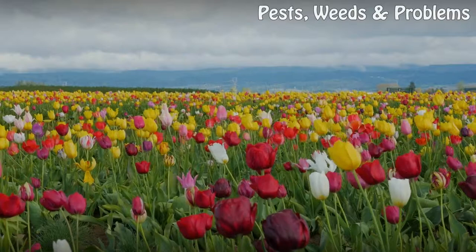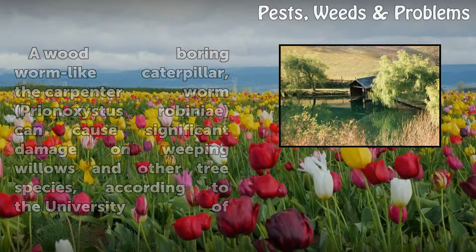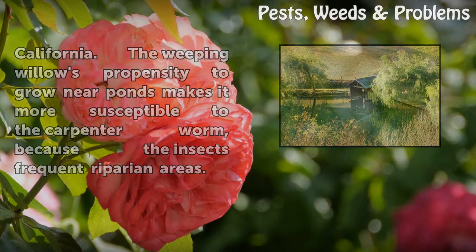A weeping willow infested with worms: a wood-boring, worm-like caterpillar called the carpenter worm, Prionoxystus robiniae, can cause significant damage on weeping willows and other tree species. According to the University of California, the weeping willow's propensity to grow near ponds makes it more susceptible to the carpenter worm because the insects frequent riparian areas.